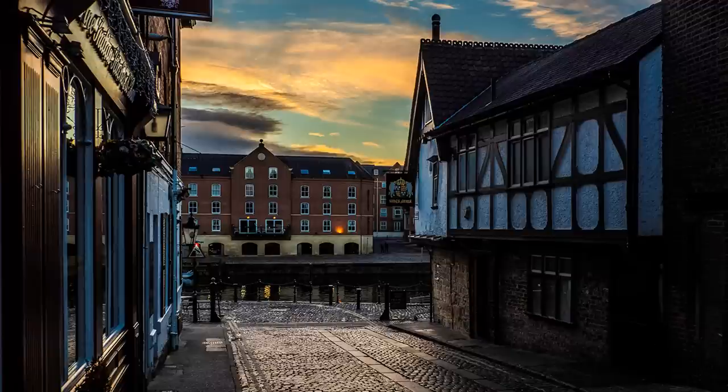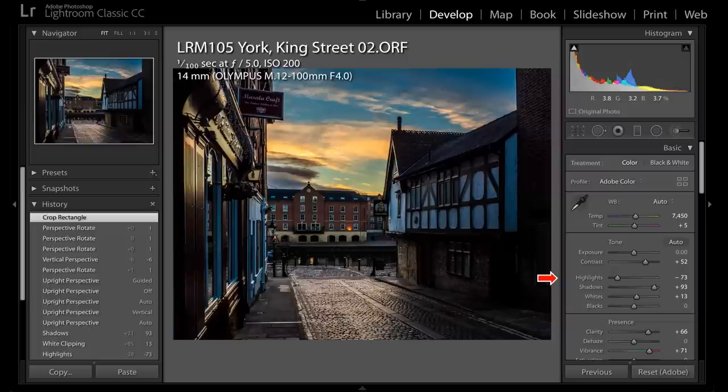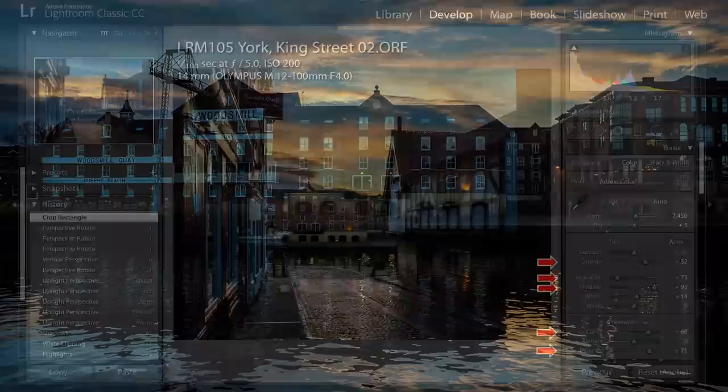King Street, leading down to the river from the shopping centre, is quieter — where, after my city walls walk, I caught the sunset. I spot metered near the sunset, allowing slight overexposure, permitting easier correction to the darker areas later in Lightroom. By reducing highlights in Lightroom, the sunset hues are restored and lightening shadows brings back detail to the street. I have also increased clarity and vibrance to add punch and tweaked contrast too.